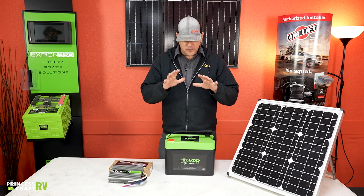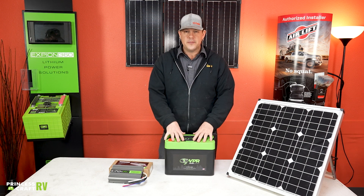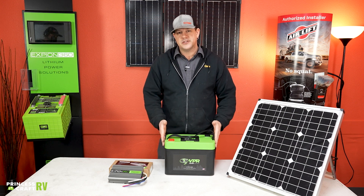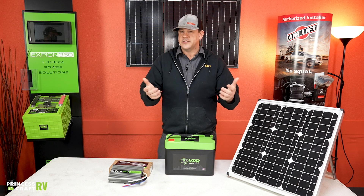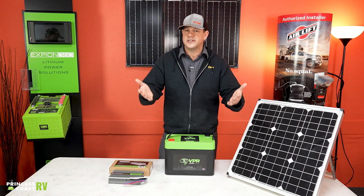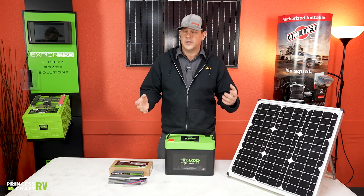Alright guys, thanks for coming along today as we talked about lithium batteries, solar, and some other charging options for your lithium batteries. This is Cody with Princess Craft RV. If you have any further questions about any of these products, don't hesitate to reach out and we can go over them.